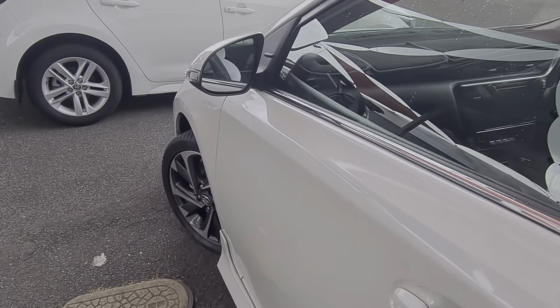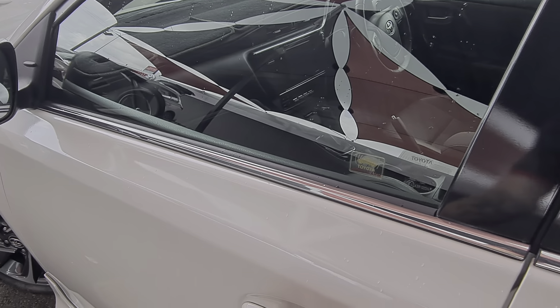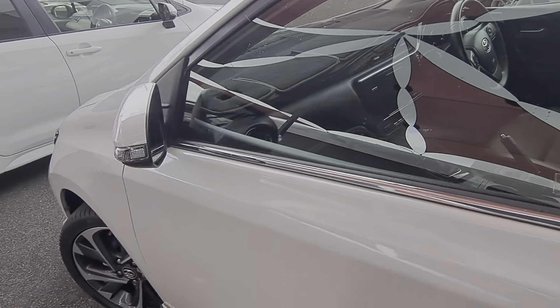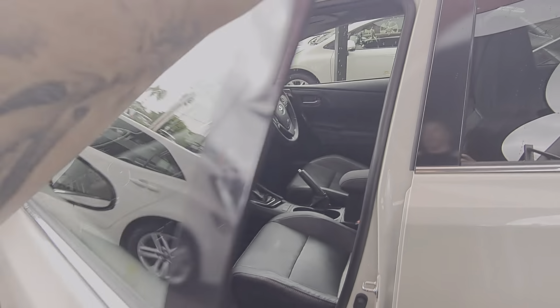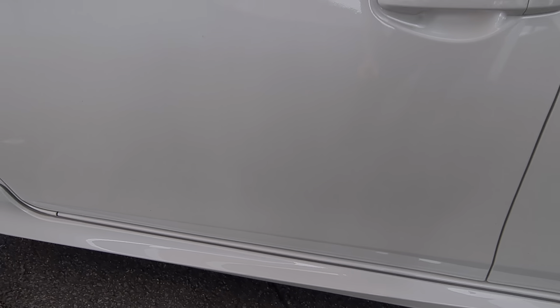I know you were asking about the keyless entry. We've got that on both front doors. On the passenger side, you push that button there — it's going to lock it and tuck those mirrors in for you. As soon as you come back and put your hand in there, it's going to unlock it. Really, really handy. I've got the keys in my pocket — it just makes life very nice and easy.